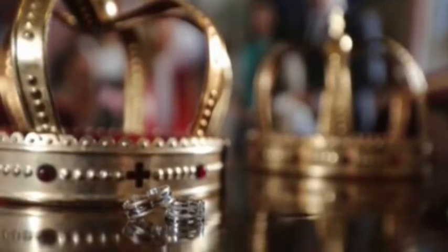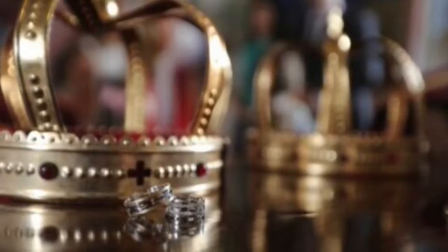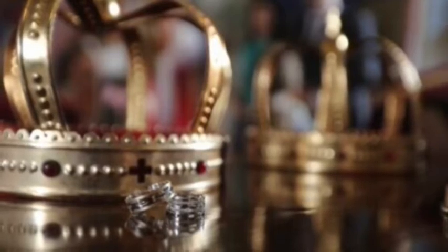The three kings went inside the house and they found the child Jesus. They knew at once they had found God's new king. They gave him precious gifts of gold, frankincense and myrrh.